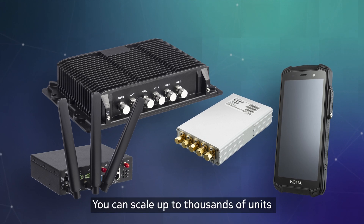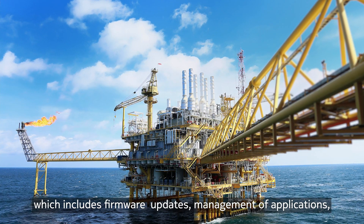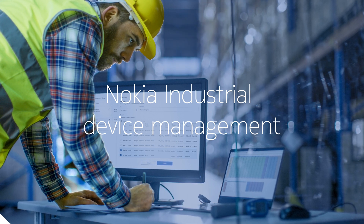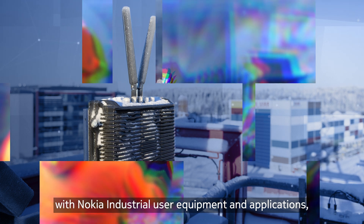You can scale up to thousands of units using Nokia industrial device management, which includes firmware updates, management of applications, device policy, inventory, and more. Get the most of your private wireless solution with Nokia industrial user equipment and applications, bringing value beyond connectivity to your business.